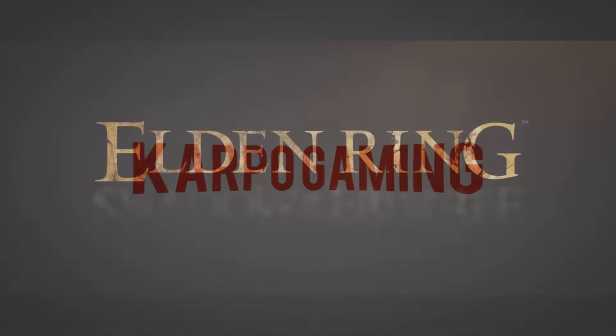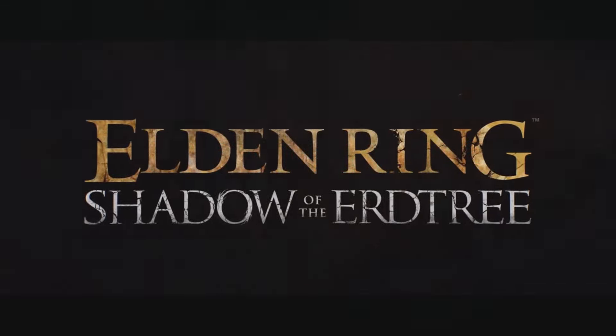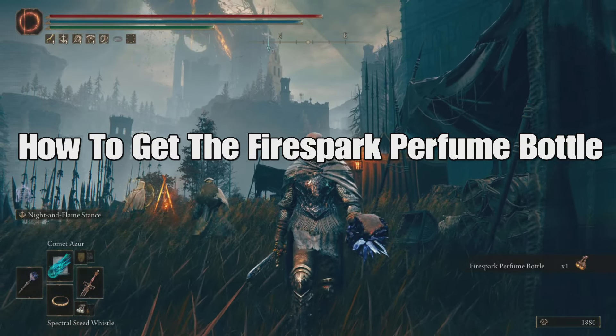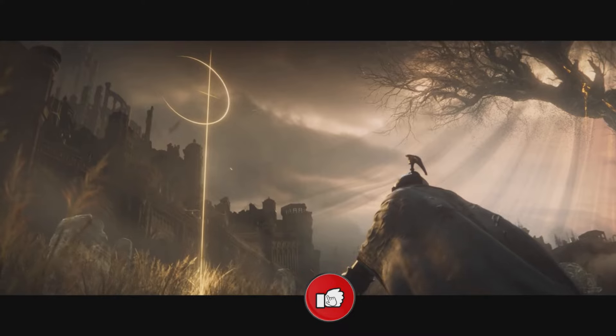Hey, what's up everybody, welcome back to Carpool Gaming and another Elden Ring video. We're back at it again in Shadow of the Erdtree. We got a brand new weapon type — the Fire Spark Perfume Bottle. Today I'm gonna show you how you pick it up, right here right now.